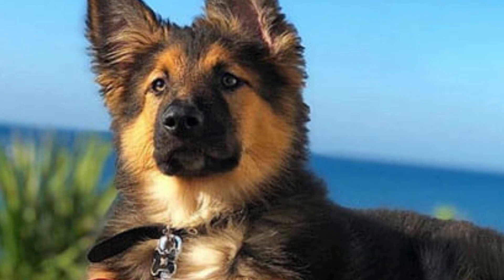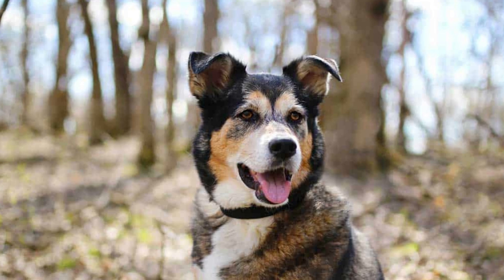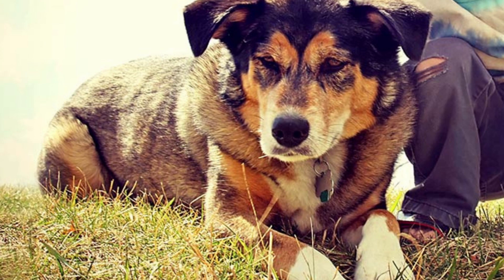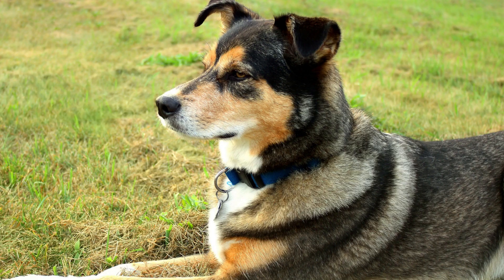The German Shepherd Border Collie mix is a cross between the German Shepherd and the Border Collie. The German Shepherd is a very intelligent and obedient breed. The Border Collie is known to be one of the most intelligent dog breeds as well, easy to train and quite skilled in herding. They were first mixed in the 1960s and have been a favorite ever since.